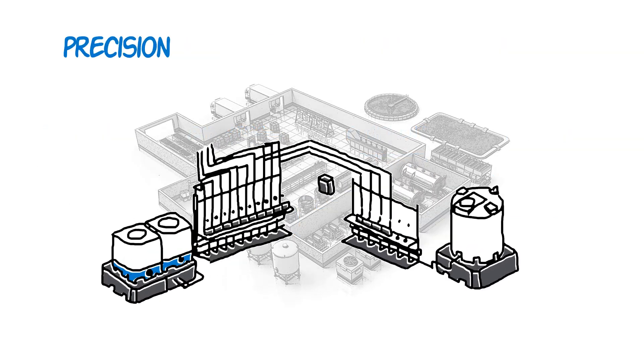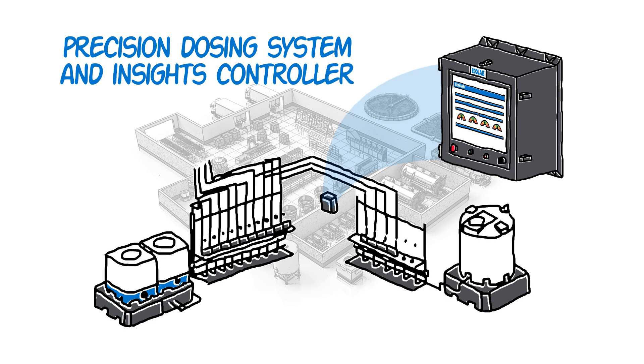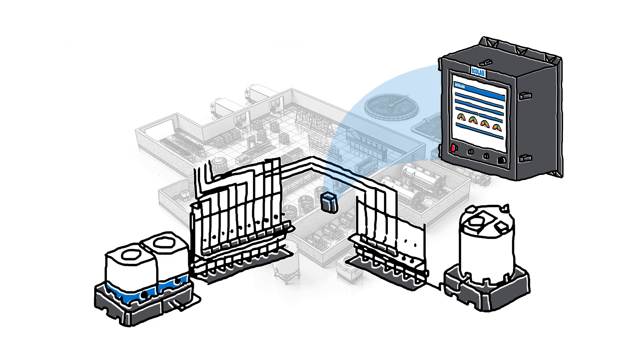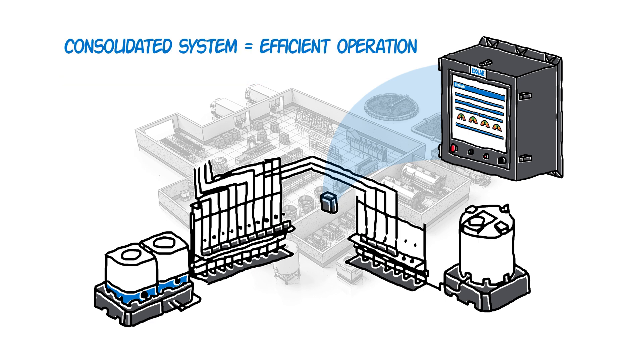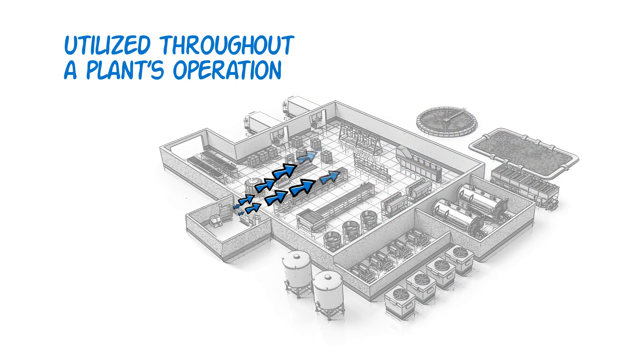Ecolab's Precision Dosing System and Insights Controller helps ensure the correct chemistry is being dispensed in the right amount. Our consolidated program puts everything in one place, letting you turn systems on and off from a single location.